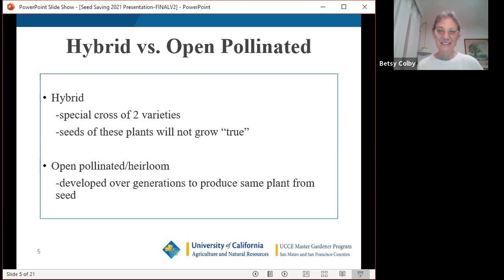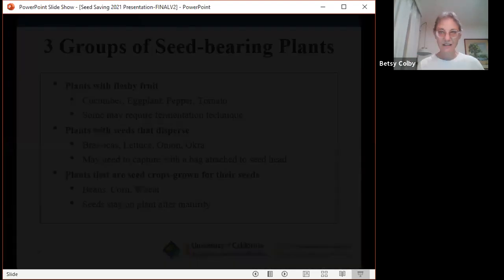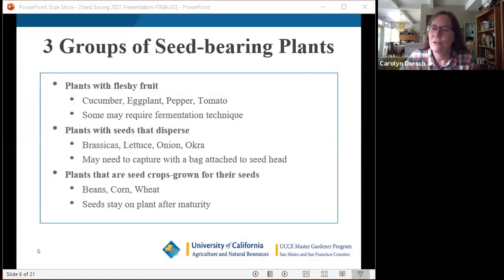Seeds are one of Carolyn's absolute favorite topics. Most vegetables fall into three categories based on how their seeds are formed and harvested. The first group is plants with fleshy fruit — cucumbers, eggplant, peppers, tomatoes — which are wet or fleshy inside. In some cases, a fermentation technique may be needed, which we'll discuss later.